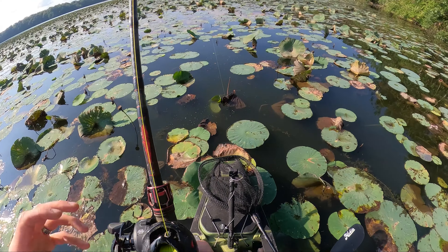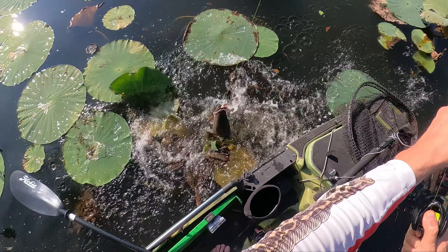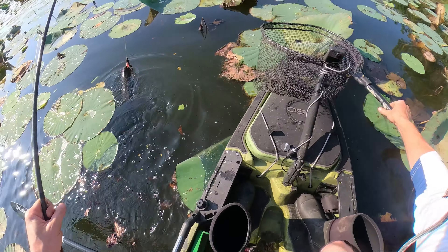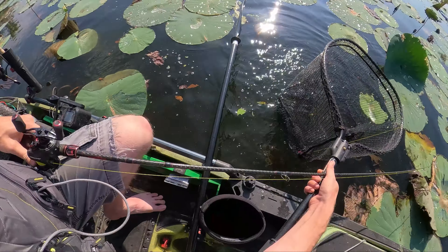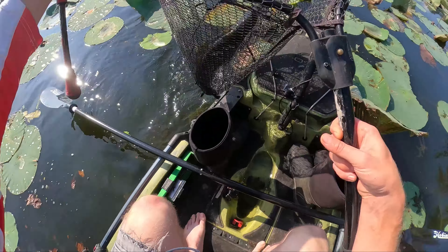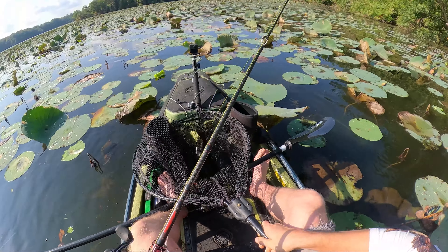I just saw something move right here. Oh, he missed it! Oh come on — he missed it. That's three short strikes so far. They have not been good about coming back for it after missing it, but maybe this one will change that part of the pattern.